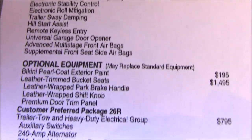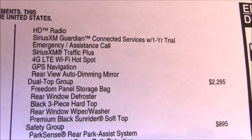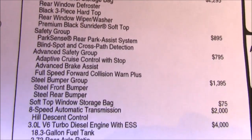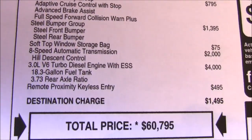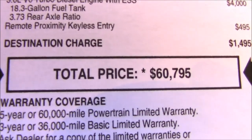All the standard features and all the options — $60,000.